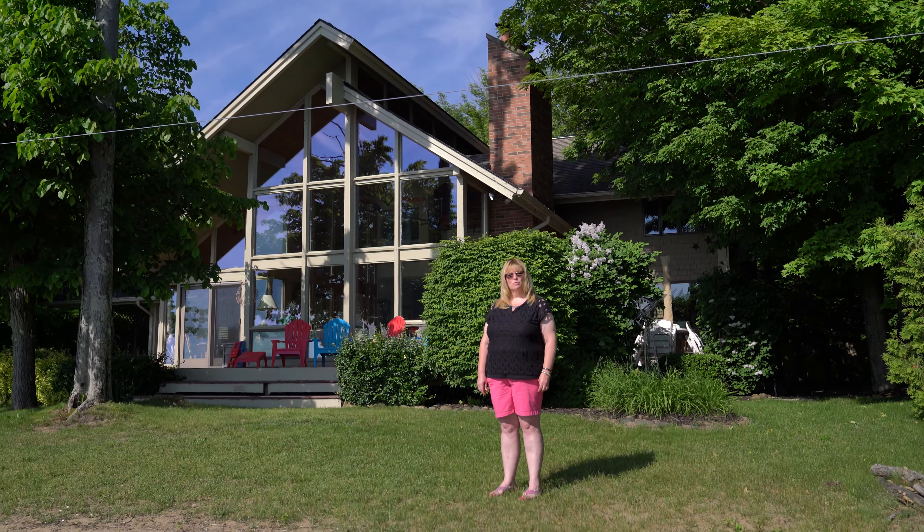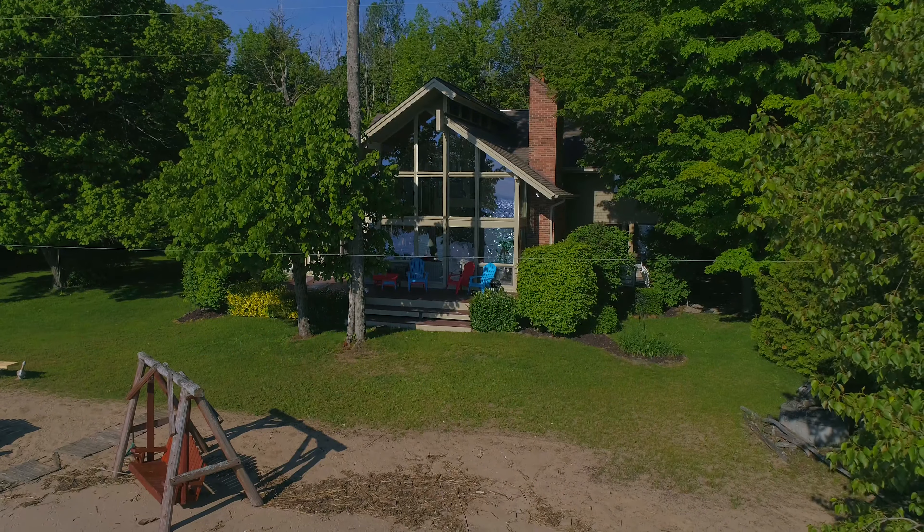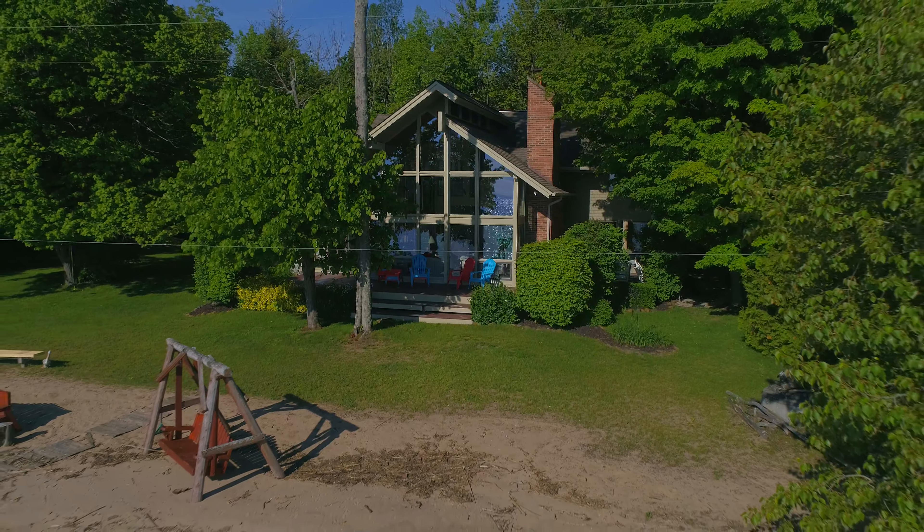Welcome to 3365 South Lakeshore Road, Harbor Beach, Michigan. I'm Melinda Kelly, Associate Broker with Town & Country Realty. Let's take a tour of your new waterfront home.